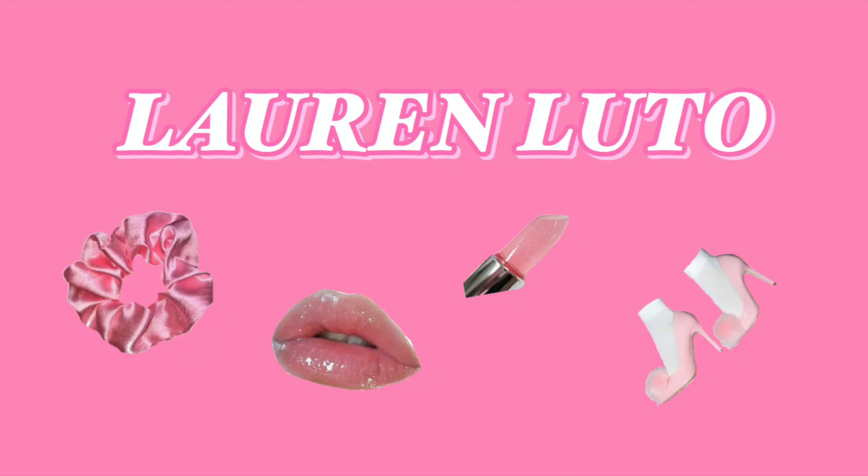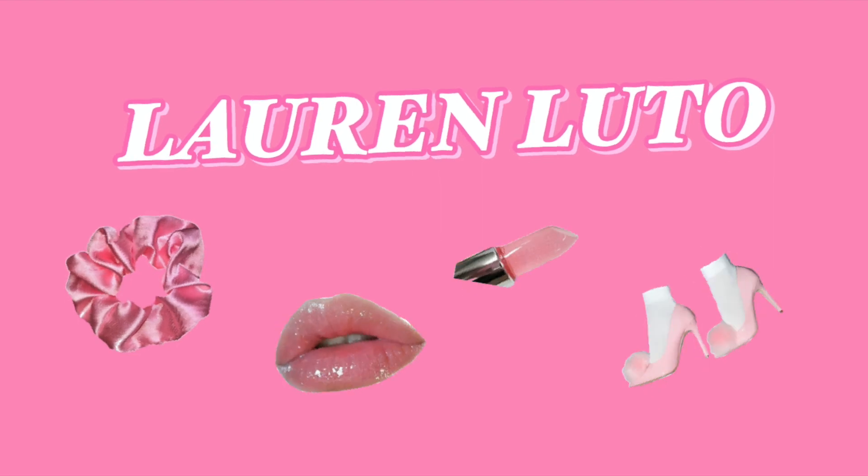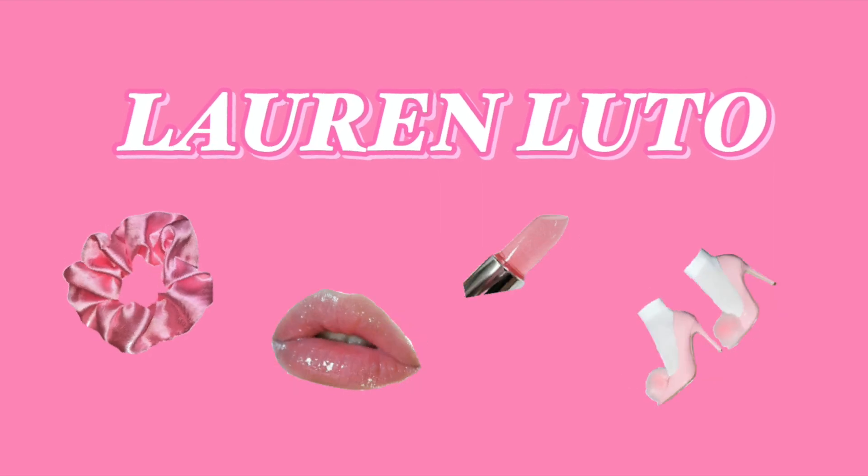What's up you guys, it's Lauren and welcome back to my YouTube channel. I just recently gotten some goodies from Drunk Elephant that I am so excited about. I've always wanted to try this company because I've heard nothing but good things about it, so I was super happy whenever they sent me this package.